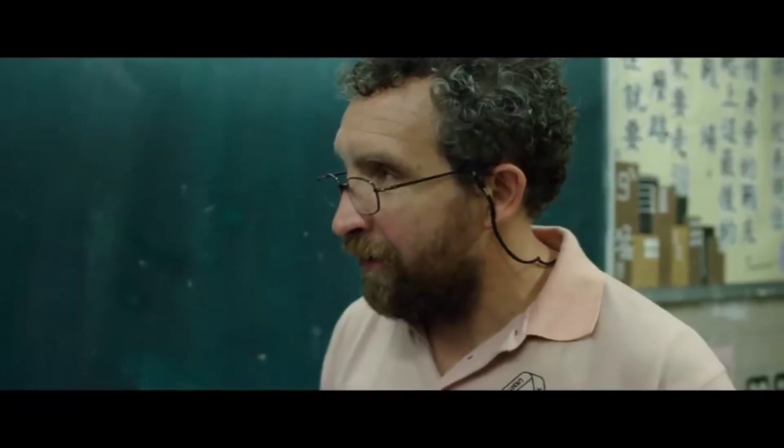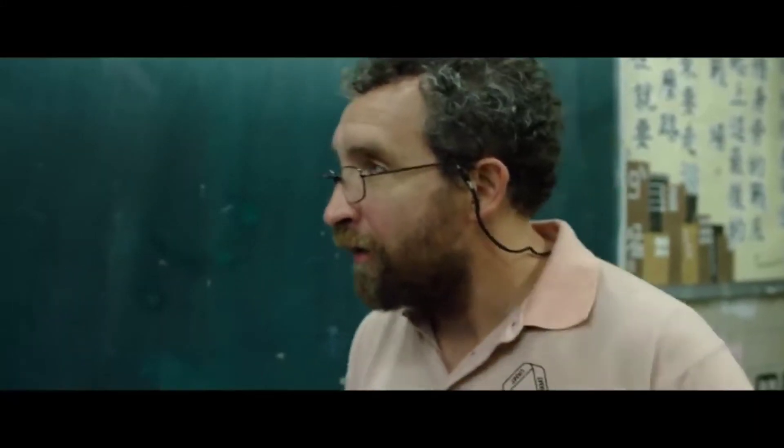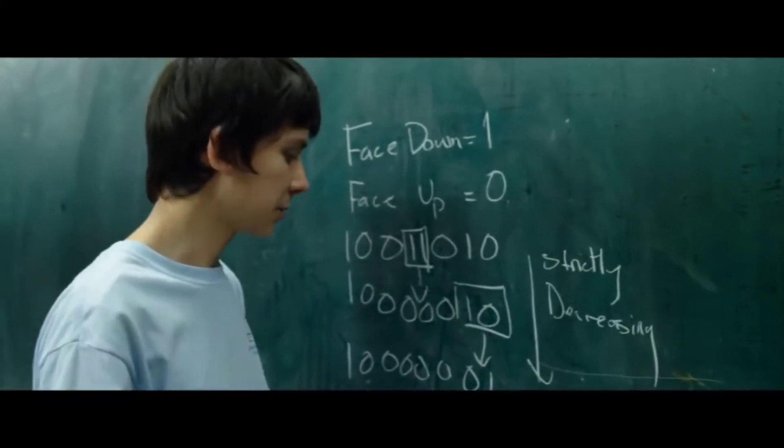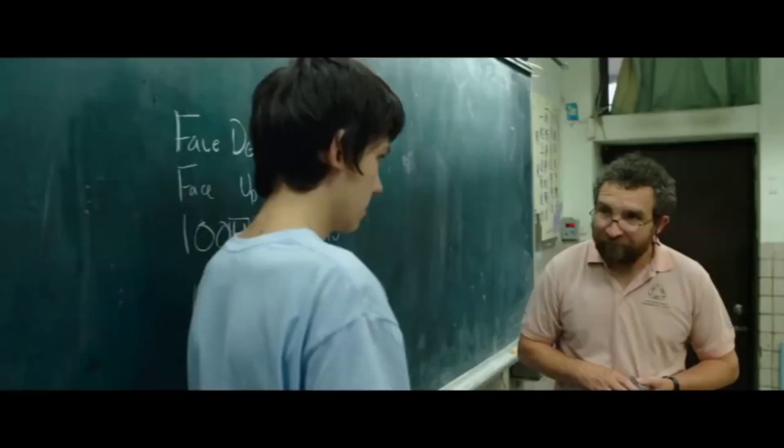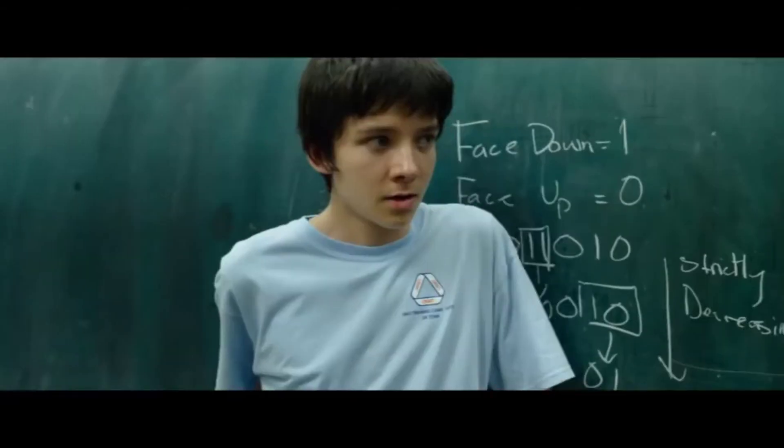In either case, we can see that the number in binary is strictly increasing. Which means that the sequence must terminate, because you can't keep increasing a bounded binary number indefinitely. You definitely can't. Good work, everyone!